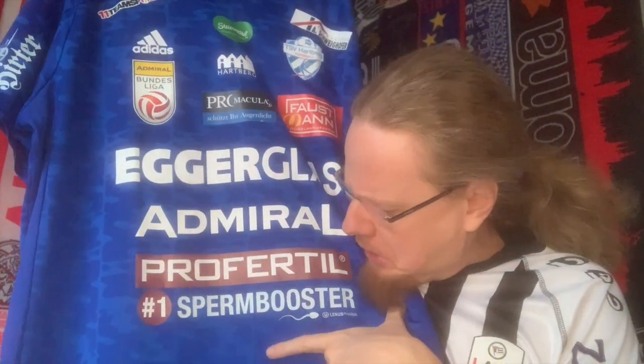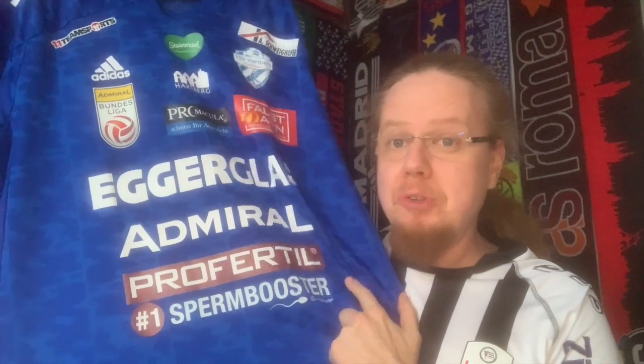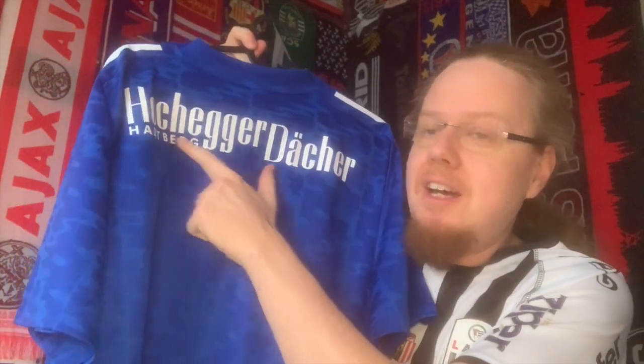And then the pièce de résistance — I know it's a bit infantile, but: a Profitable Sperm Booster, with a little spermatozoid logo right there. It's just so crazy! The club president is also the president of Lenus Pharma, who produces the sperm booster — the number one male infertility treatment. She's a really cool woman who took over this team, and probably that's the reason why we have so many sponsors.